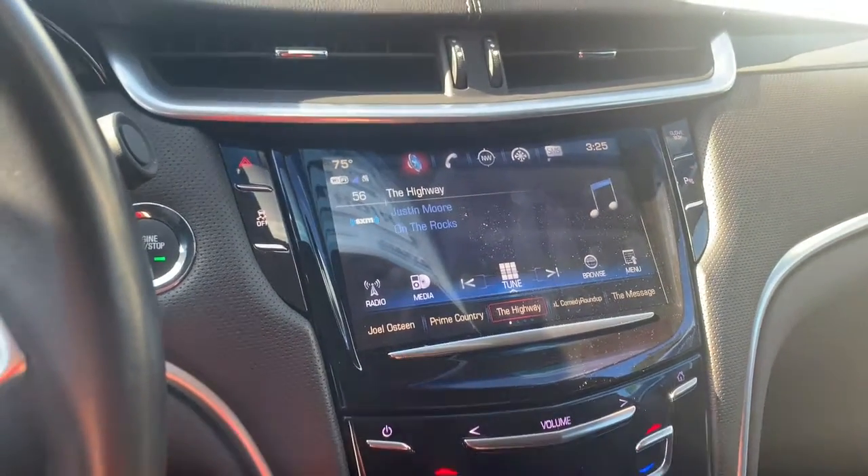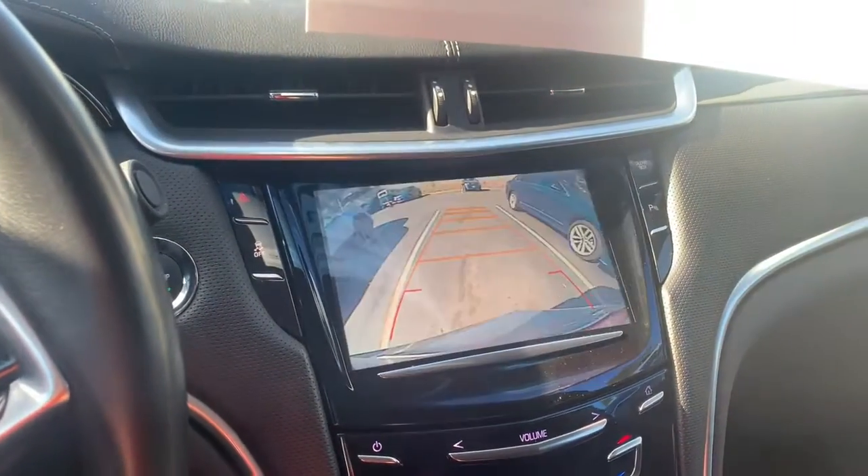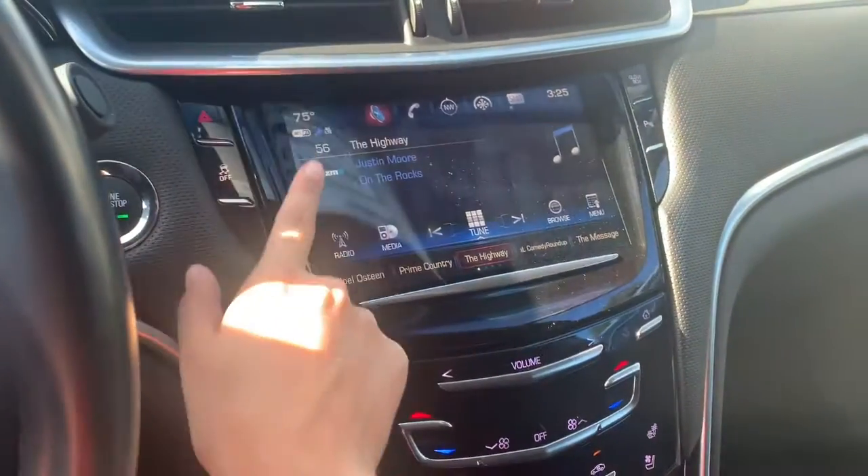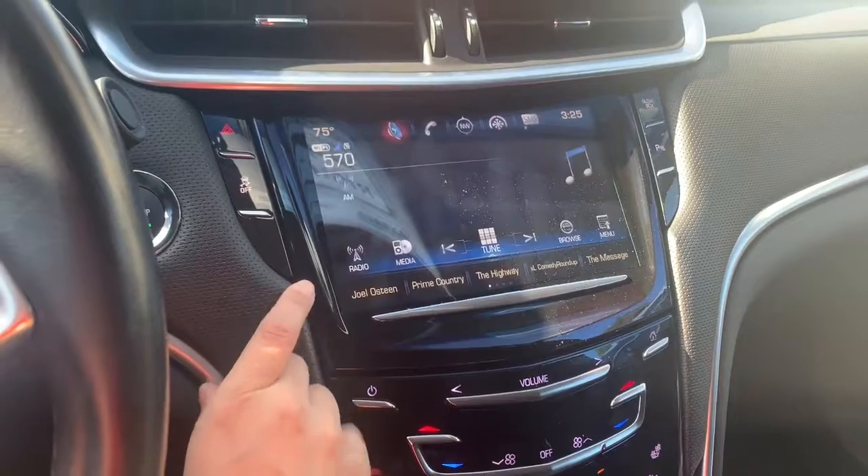This is your information screen — I like to call it the everything screen. It has your backup camera, radio, and contacts, and it is touch screen, which is really cool.